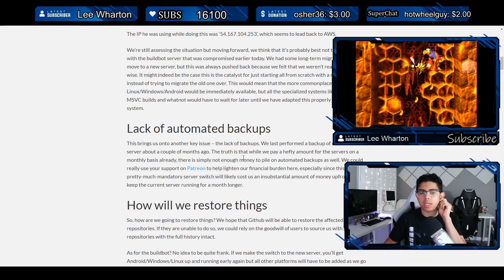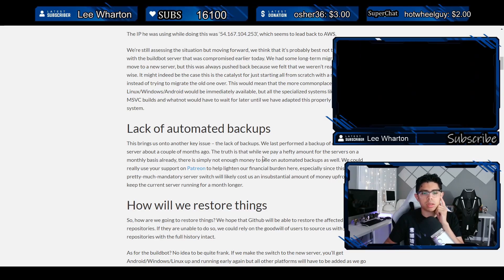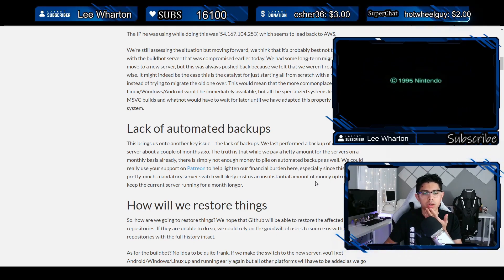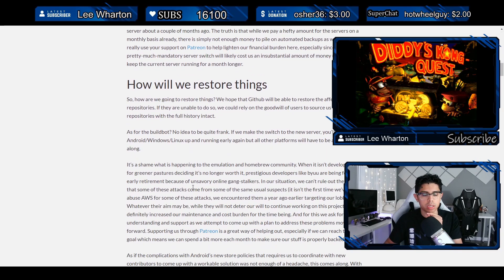They also talk about the lack of automated backups — their last backup of the buildbot server was about a couple of months ago. The truth is, while they already pay a hefty amount for servers monthly, there's simply not enough money for automated backups as well. So they could really use support on Patreon, especially since this is now pretty much mandatory. As for restoring things, they're hoping GitHub will restore repositories, but as for the buildbot — no idea.